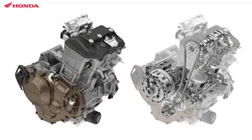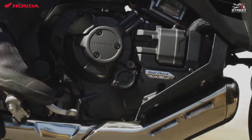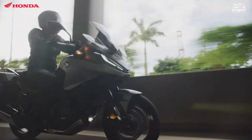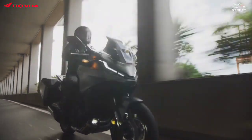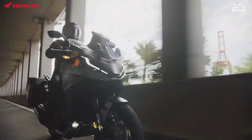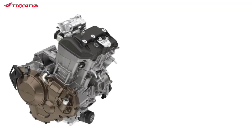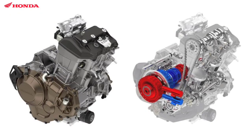This motor produces a power of 75 kW, or about 100.5 hp, at 7,500 rpm, while peak torque reaches 104 Nm at 6,250 rpm. The intake and exhaust sections are set to produce smooth, powerful acceleration and pulsation at low RPM.